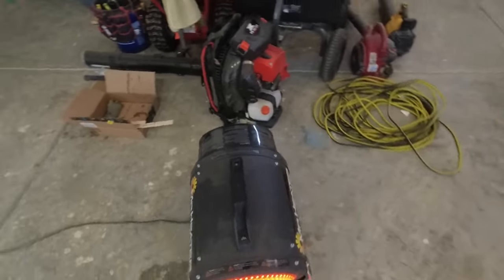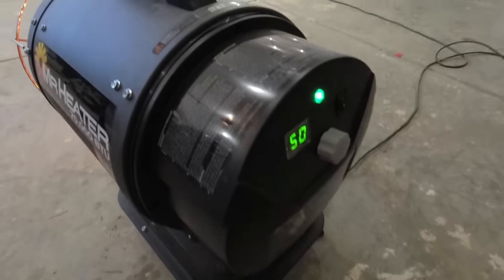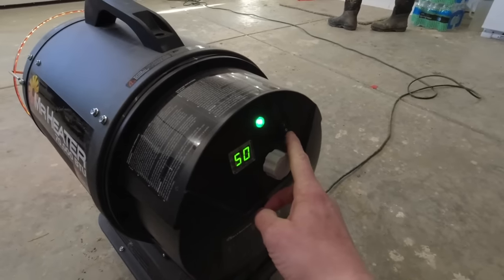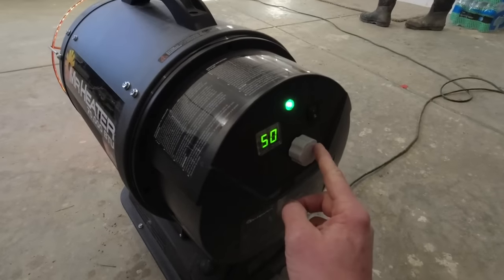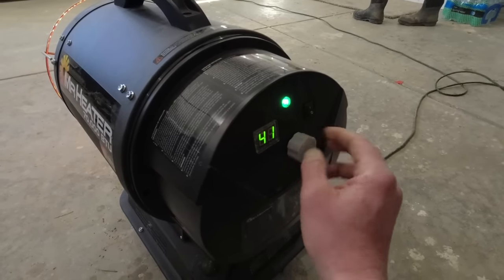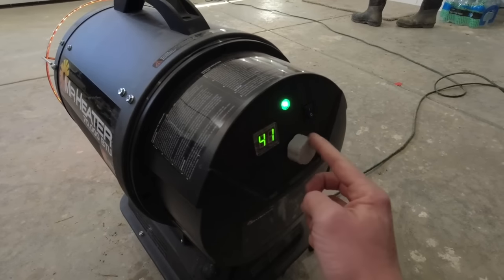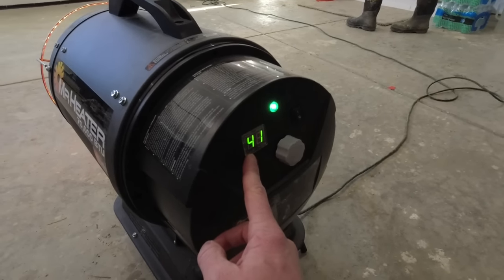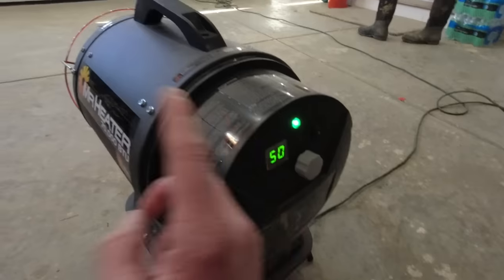Now I'm not going to be touching that. The one thing I wanted to show you on the shutdown of this unit — when it comes time to turn it off, do not hit the power switch or unplug it immediately. The first thing you want to do is spin the thermostat until you get below the temperature that it currently is in the room. So 41 is as low as this will go, and it will shut off.